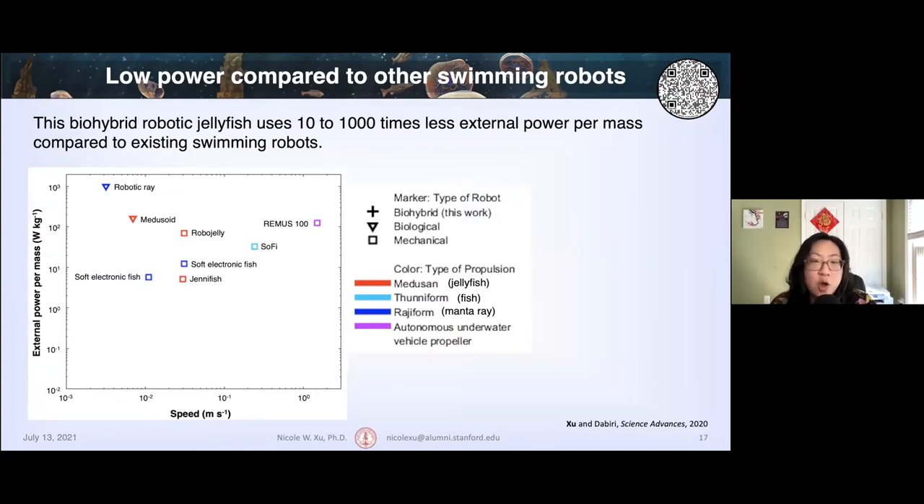This biohybrid robotic jellyfish can also be compared to the external power of other swimming robots. This plot shows external power per mass over various swimming speeds for various swimming robots in the literature, with different marker types for biological versus mechanical robots, and color correlating to type of propulsion — jellyfish, fish, manta rays, and AUVs. Compared to all of these different types of robots, our biohybrid robotic jellyfish uses between 10 to 1,000 times less external power per mass.